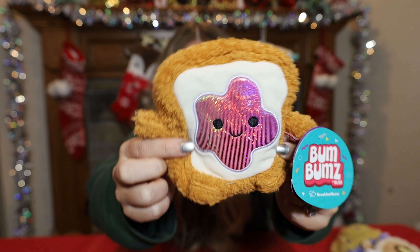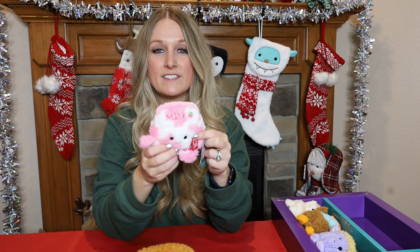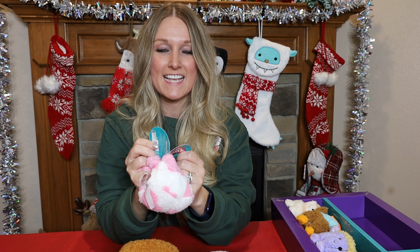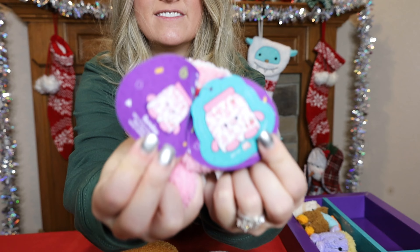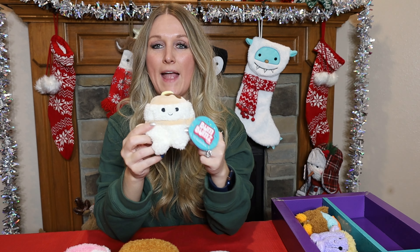Next we have the jelly toast — this is Timothy. Timothy's Bums Date is 1/19 of '22 and most likely to binge an entire series in one night. This one is definitely me — I love a good series binge! Here is the inside of Timothy's tag — you can see the Bum Date, the saying, and the sticker.